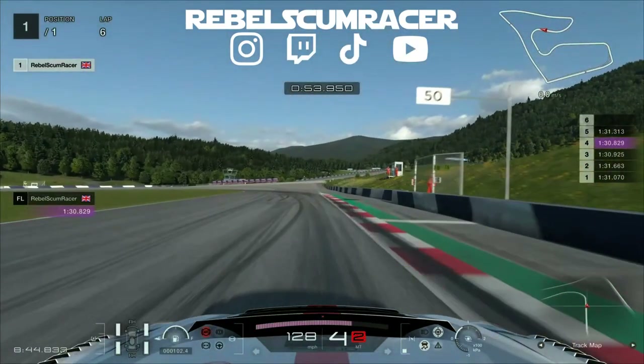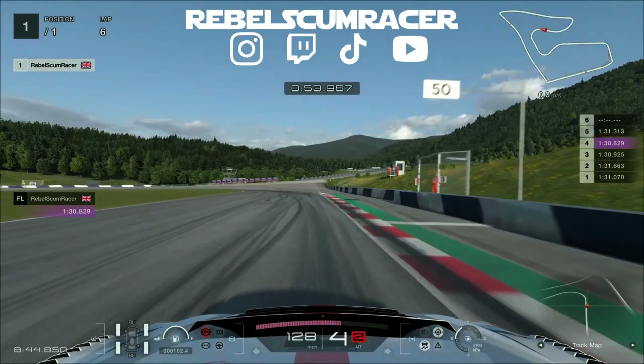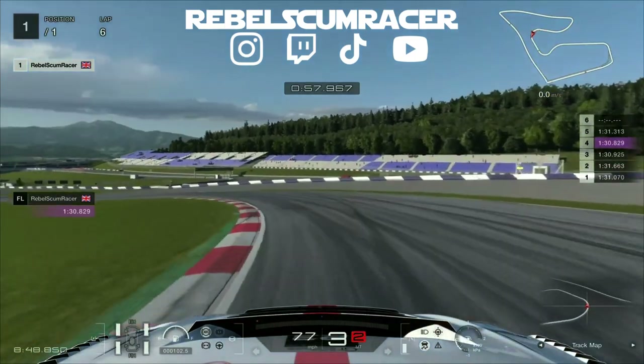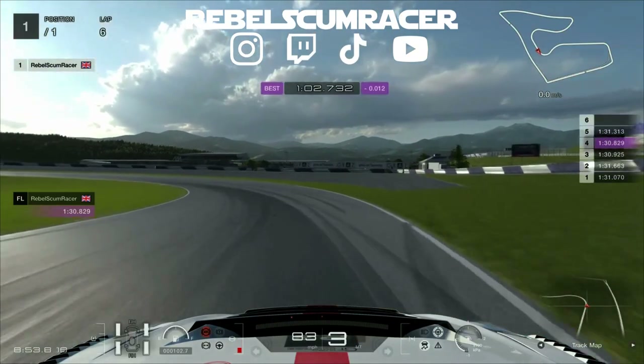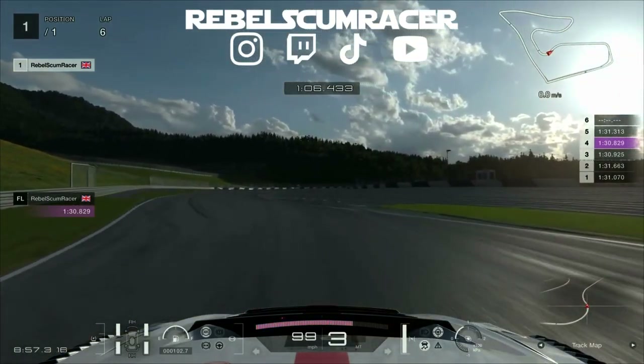We brake just before the 50 meter board here on the right-hand side. Drop it down into third and then trail around this corner with a bit of throttle control and then get on the power. Next we brake just as the green comes to a point there on the right-hand side, then drop down into third, trail around and use the curb there on the left-hand side and get on that power straightaway.